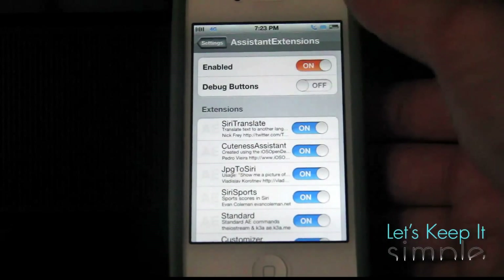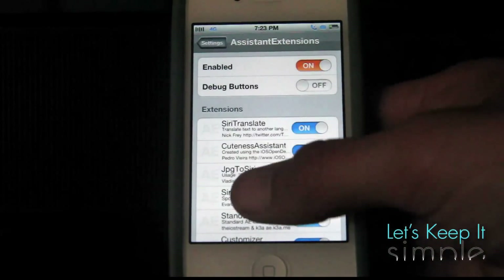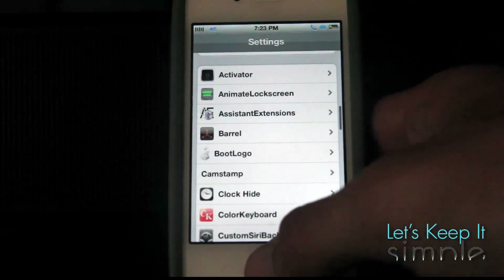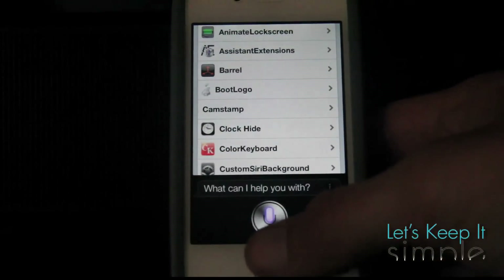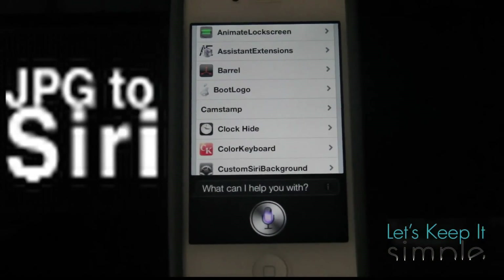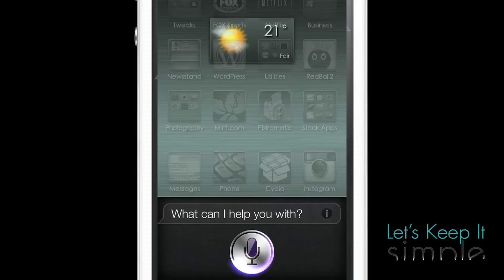Assistant Extensions gives you the ability to modify Siri and add a lot of different functionalities to it. I'm just going to cover a few of my favorites, including one bonus one. First, we have JPEG to Siri, which allows you to basically view different pictures. So let's test it out.